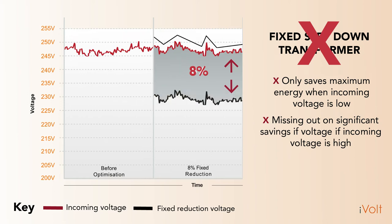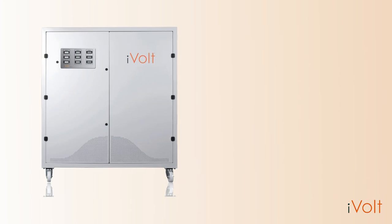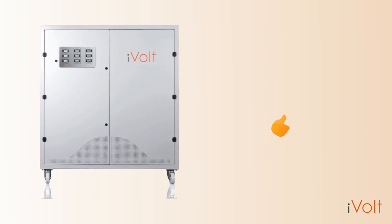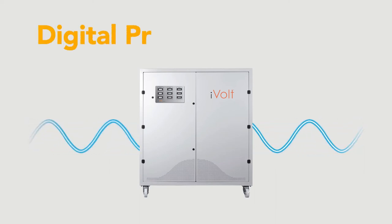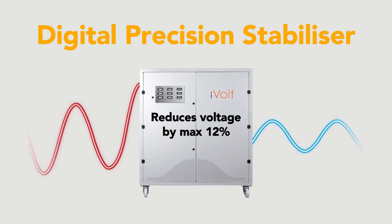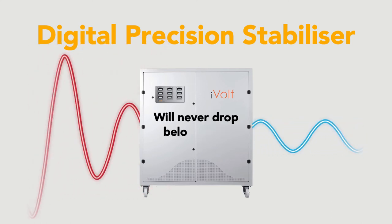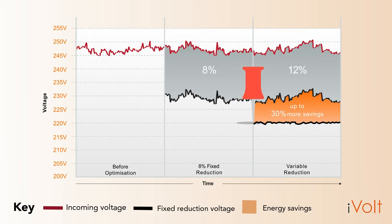More importantly, if the incoming voltage drops to 220 volts, the fixed transformer will now be supplying an unhealthy voltage to your appliance. The second way of reducing your voltage usage — and the considerably better way — is to use our iVolt. The iVolt is a digital precision stabilizer. This means it will reduce the voltage from any level by a maximum of 12%, but ensuring the output will never drop below 220 volts. It pins the voltage at 220 volts, providing maximum savings at all times.